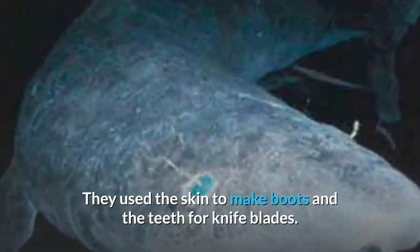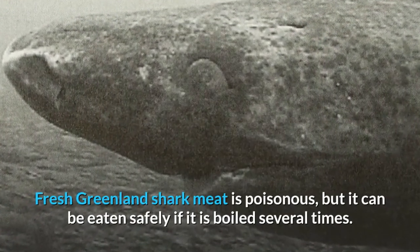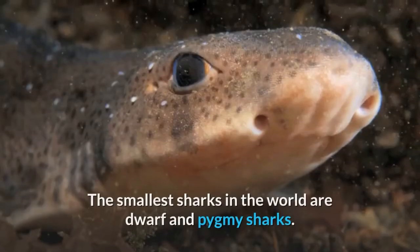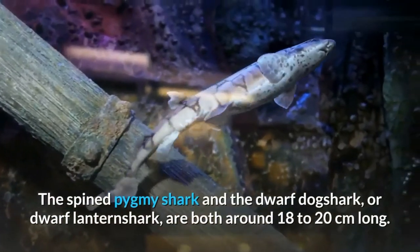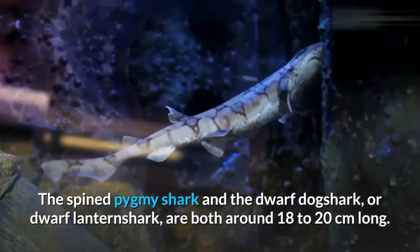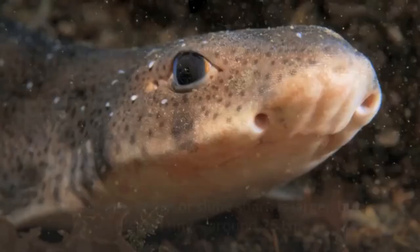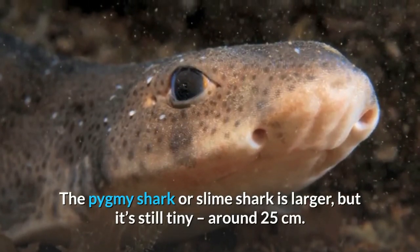Inuit people traditionally caught Greenland sharks on lines through holes in the ice. They use the skin to make boots and the teeth for knife blades. Fresh Greenland shark meat is poisonous, but it can be eaten safely if it is boiled several times. The smallest sharks in the world are dwarf and pygmy sharks. The spine pygmy shark and the dwarf lantern shark are both around 18 to 20 centimeters long. The pygmy shark, or slime shark, is larger but still tiny — around 25 centimeters.